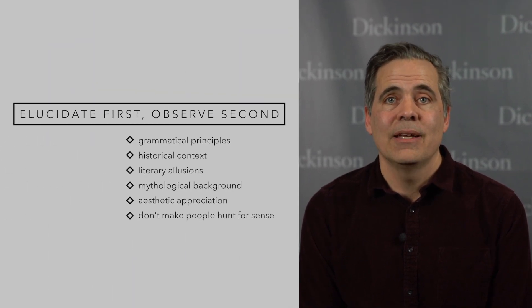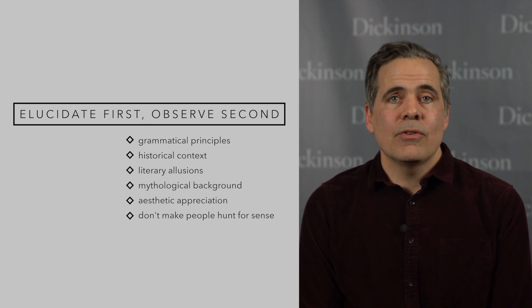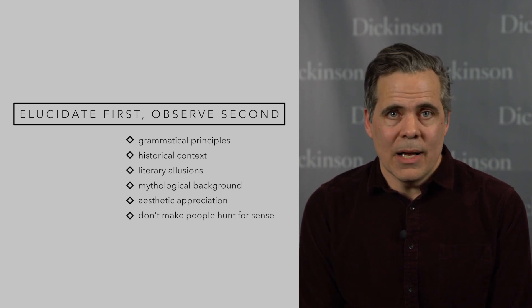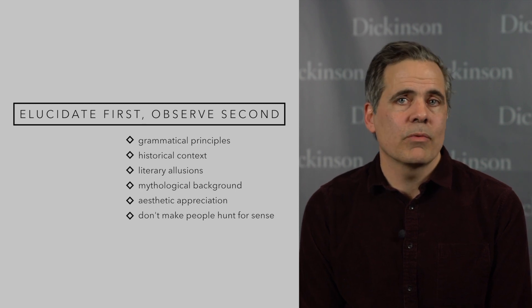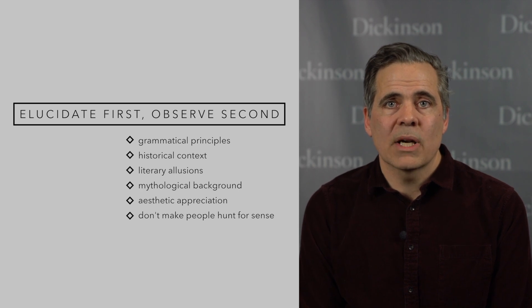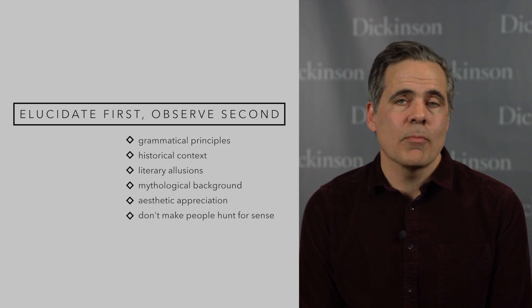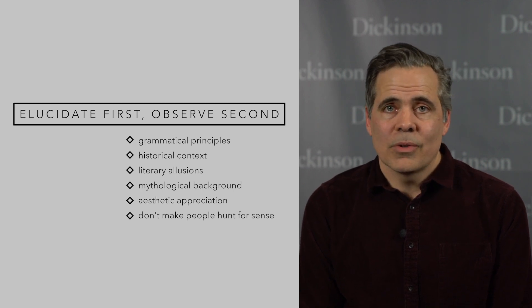Number five: elucidate first, observe second. When confronted with a tricky phrase, first make clear what's going on — whether by judicious translation, paraphrase, rearranging the order, or whatever you want to do. Then move to whatever comment you would like to make, be it grammatical, historical, literary, mythological, or aesthetic. Don't make a confused reader guess or hunt through to get to the meaning of the words.